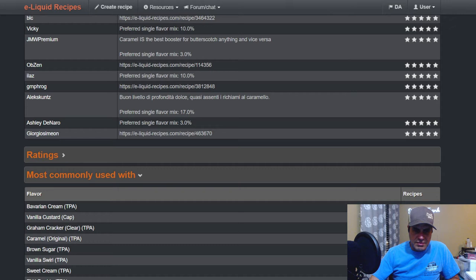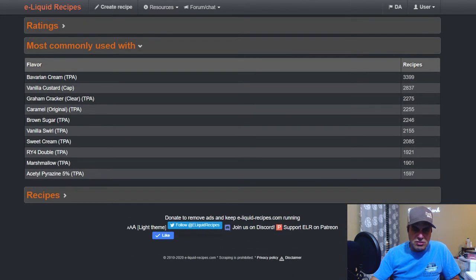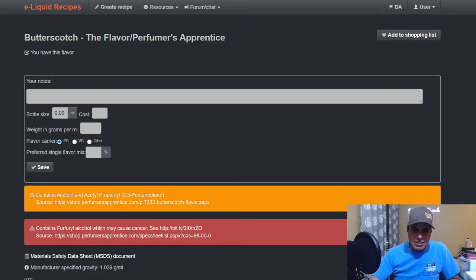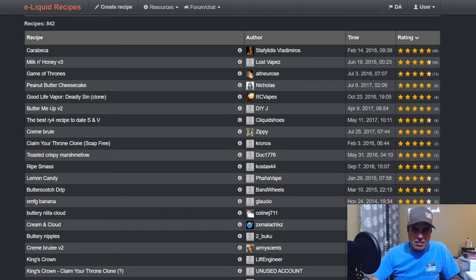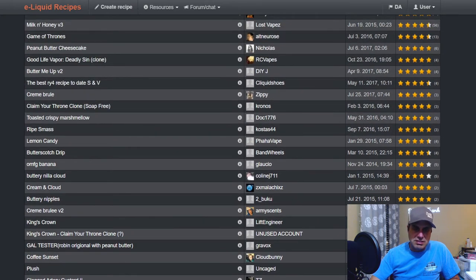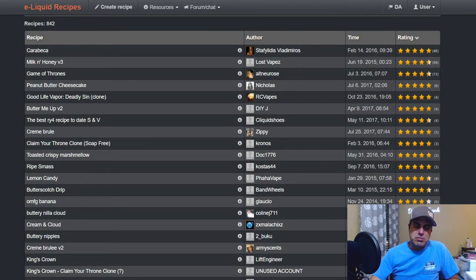Most commonly used pairings include TFA Bavarian cream, CAP V1 graham cracker clear, caramel original, brown sugar, Sweet Cream, RY4 Double, TFA marshmallow, and acetyl pyrazine. There are 842 public recipes and 14,000 private recipes. This is probably the most used butterscotch on ELR and one of the oldest ones.